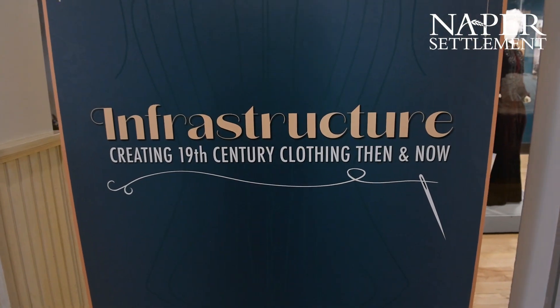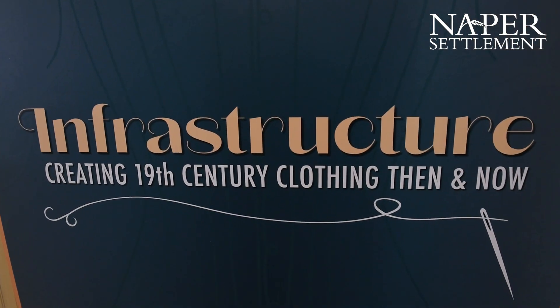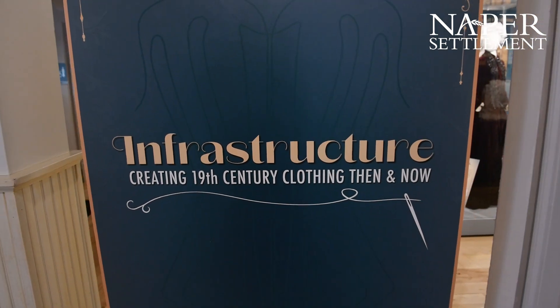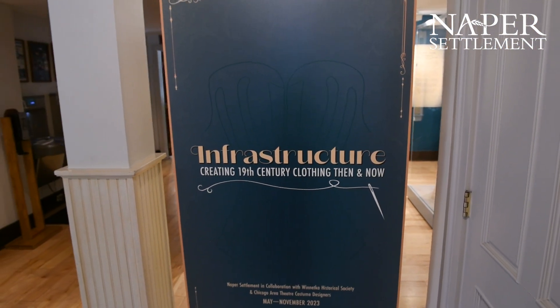If you're interested in learning more about Hannah, her scrapbook, or the way it connects with fast fashion, visit us here at Naper Settlement to see our infrastructure exhibit, which will be open and available until November of 2023.